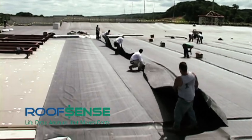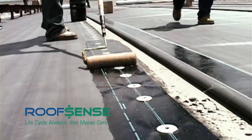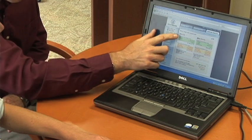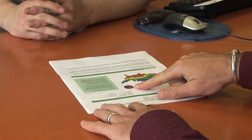Unfortunately, convincing a building owner that a cool roof isn't the answer can be a very difficult task, but Roof Sense can help. For one roofing contractor in Ohio, Roof Sense not only landed him a project, but it also boxed out most of his competition, all of whom were looking to sell a cool, reflective roof.